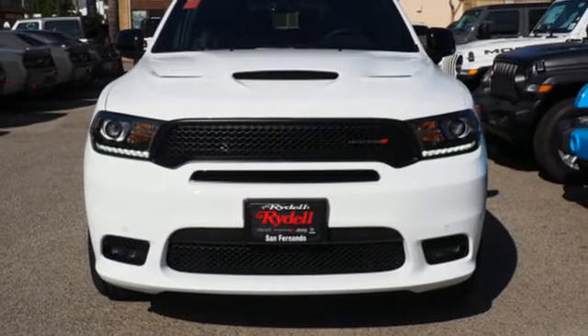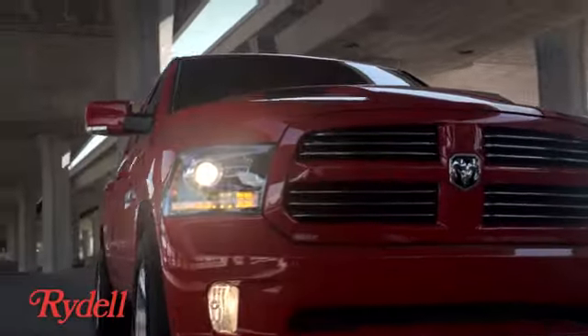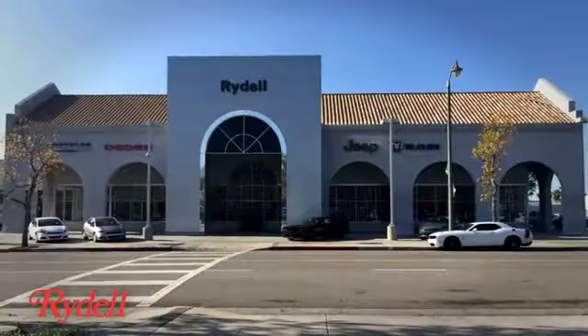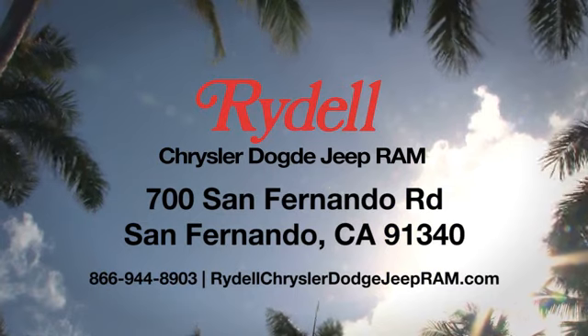And automatic transmission. You'll never know till you try. Test drive it today. Stop into Rydell Chrysler Dodge Jeep Ram. We're conveniently located near the 5 and 118 freeways at 700 San Fernando Road in sunny San Fernando, California.